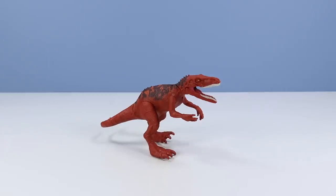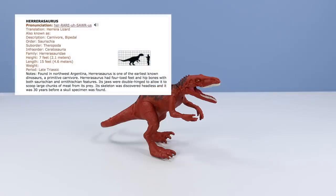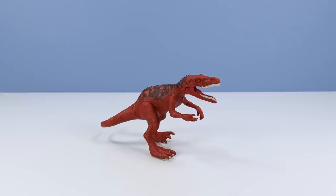And out of package, Herrerasaurus — which I know very little about. According to DinoDictionary.com, a bipedal carnivore found in northwest Argentina, Herrerasaurus is one of the earliest known dinosaurs — a primitive carnivore. Its jaws were double hinged to allow it to scoop large chunks of meat from its prey. Its skeleton was discovered headless, and it was 30 years before a skull specimen was found. That's got to be fun.